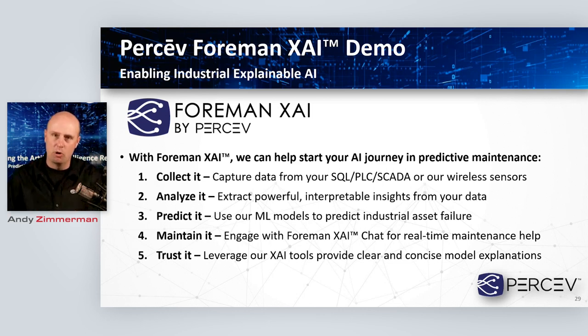Before I get into the demo, I want to click through what it is we're doing inside Perceive. In general, what we're trying to do is help you collect data — that's the GraceSense line of technology, with wireless sensors and capability to grab data out of PLCs and SCADA. We want to analyze that data in meaningful ways — we do a lot in the vibration space, bringing vibration data out of sensors and interpreting that to give identification of things that might be wrong in your facility. We also have predictive models built with university partners that take that data and allow us to predict bearing failure.